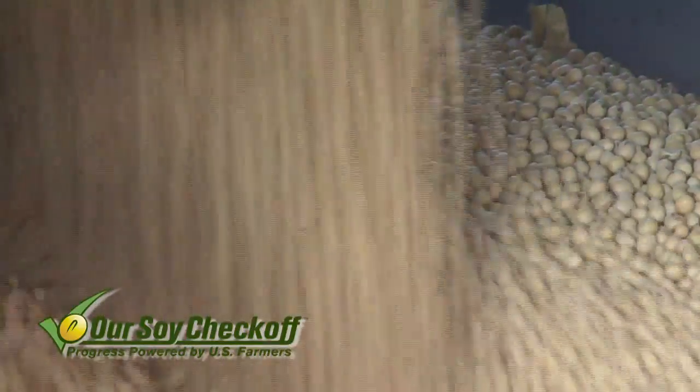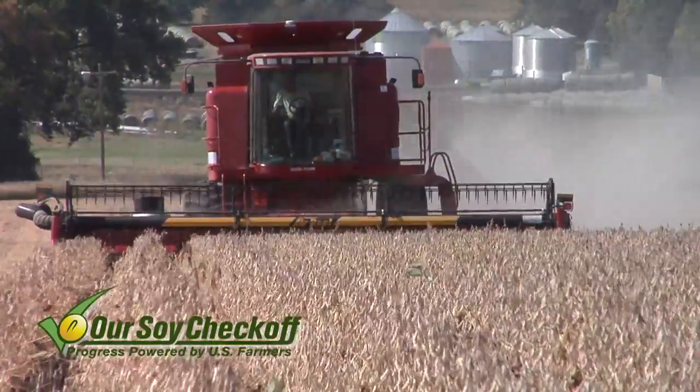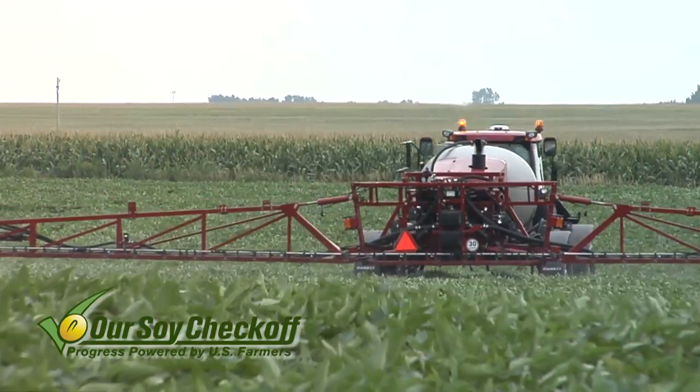Fungicide use in soybeans is growing in popularity across the country because it's been paying really nice returns for the farmers doing it. When you look at farmers raising 80, 90, 100 bushel-plus soybeans per acre — even 50-bushel beans — we're seeing disease problems and getting good gains with these treatments. The really high-yielding producers around the country have been doing this for a long time, and many of those guys are doing multiple applications of fungicide because it's adding more to their yield at the end of the year.